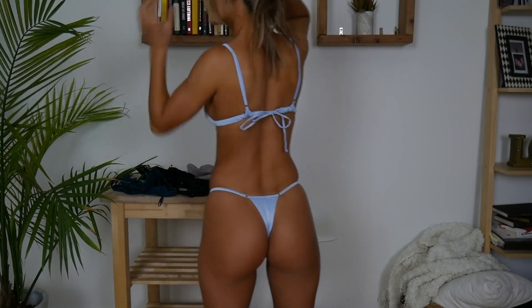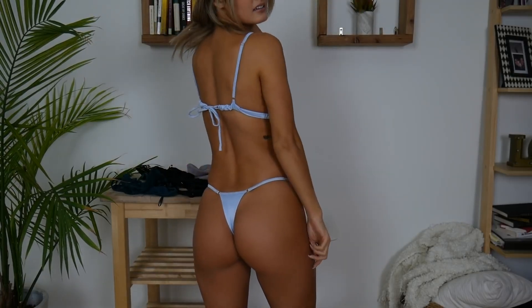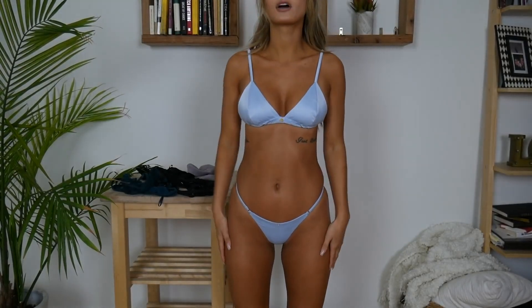I really like the small straps on this one and I really like the back. I really, really like this one. On to the next.